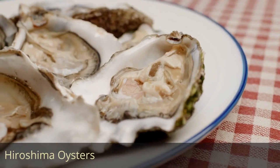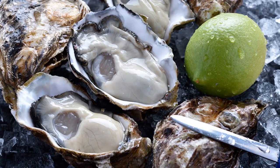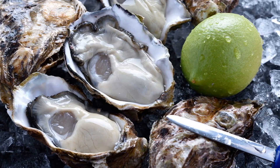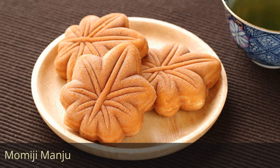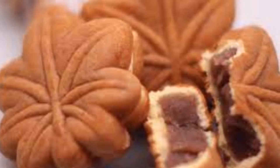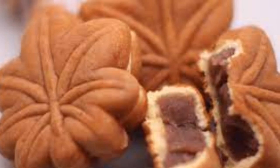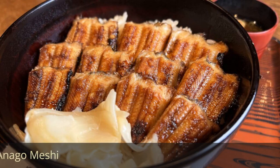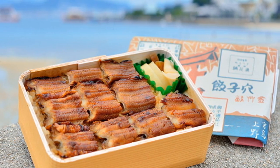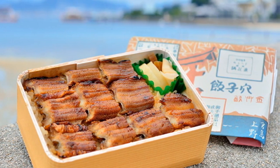Hiroshima Oysters — a renowned seafood delicacy from Hiroshima Prefecture, celebrated for their large size, rich flavor, and creamy texture. Momiji Manju — a traditional Japanese confection originating from Miyajima, shaped like a maple leaf and typically filled with sweet red bean paste. Anago Meshi — a specialty dish from Hiroshima featuring tender eel (anago) that is broiled and served over a bed of flavorful rice.